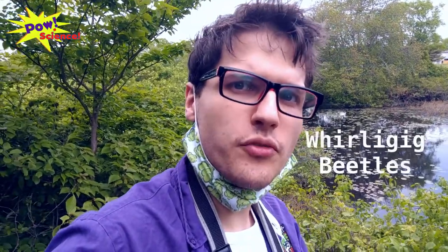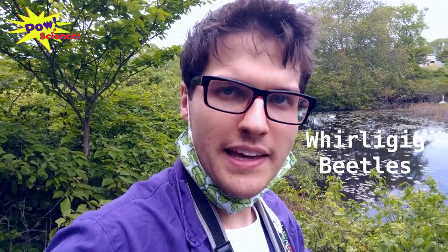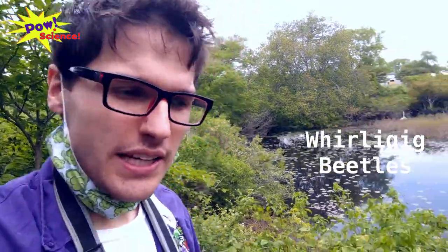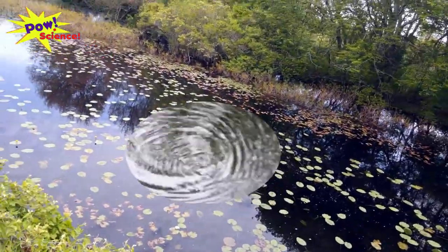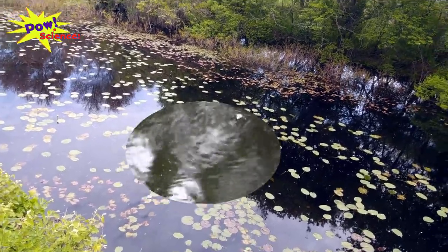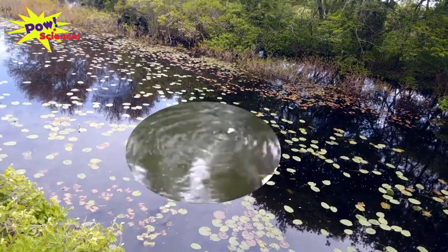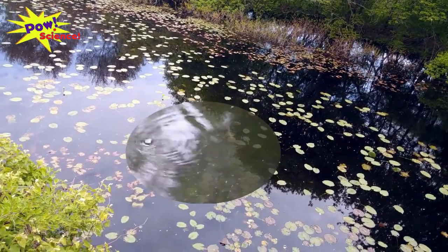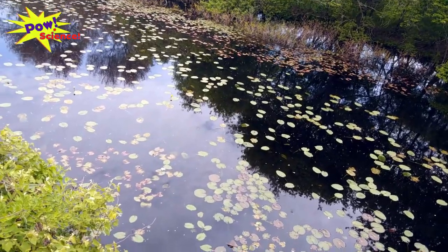Our next item on our list is a little bit difficult to see with the phone camera, so I'm going to throw up some footage I took with my camera. These are going to be whirligig beetles. You can see whirligig beetles as little tiny spots skittering right across the surface of the water. They're easy to spot if you look for the ripples, and then you can see them zip zip zipping around all on the surface of the pond.